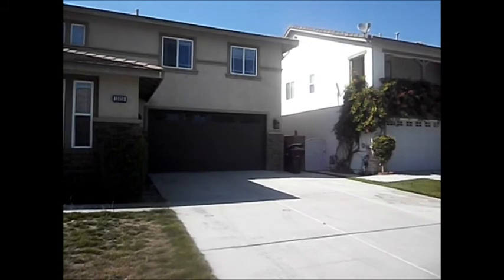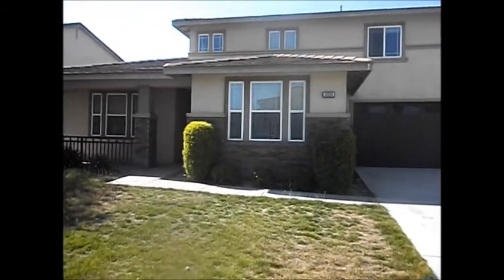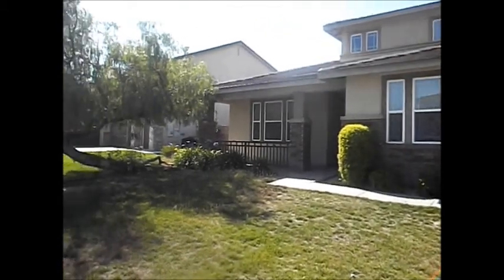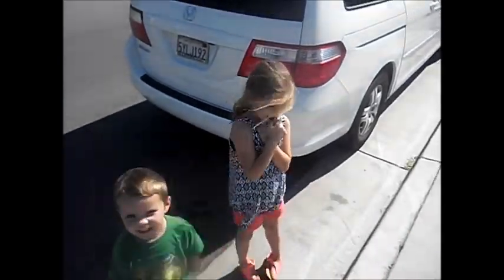This is 13328 Camellia and this is the outside. These are my business partners — that's Colton and that's Brooklyn. These are what make the business go round.